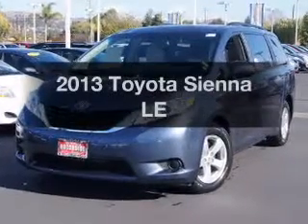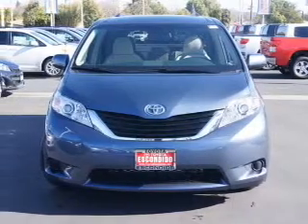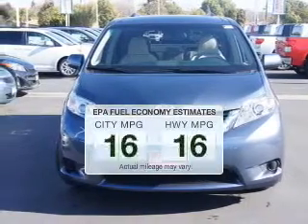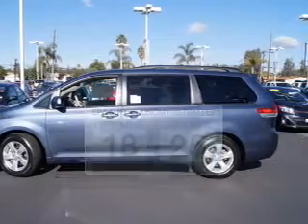Introducing the 2013 Toyota Sienna — everything you need under one roof with this great vehicle. Low emissions and good fuel economy offered in this vehicle are important to you and to the environment.